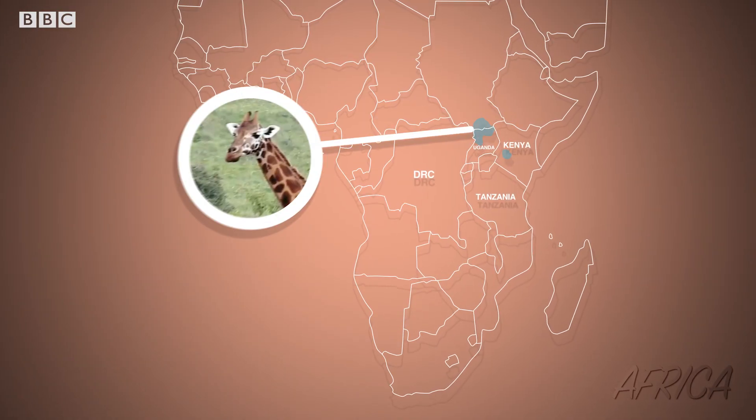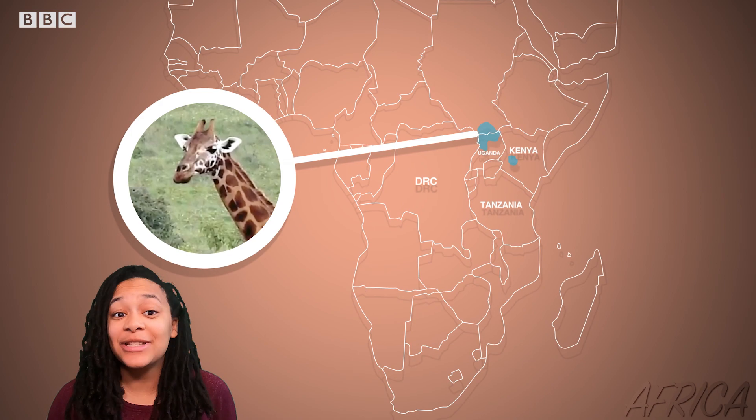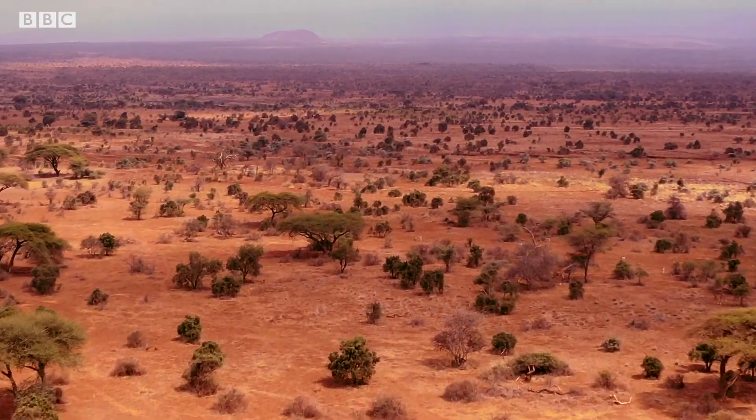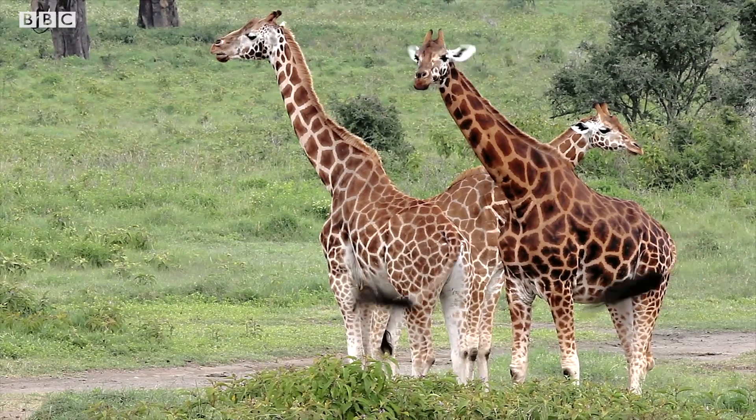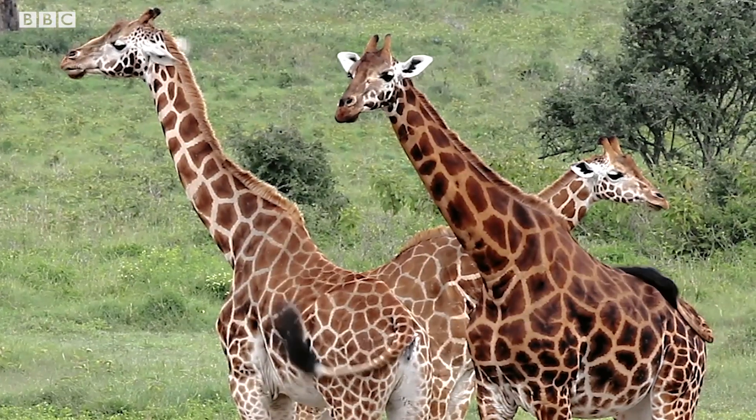What's the problem? Well, these guys live in forests and savannas in East Africa, and those habitats are disappearing. Combine this with a century of hunting and poaching, and the Rothschild's giraffe is down to just a few wild populations in Uganda and Kenya.